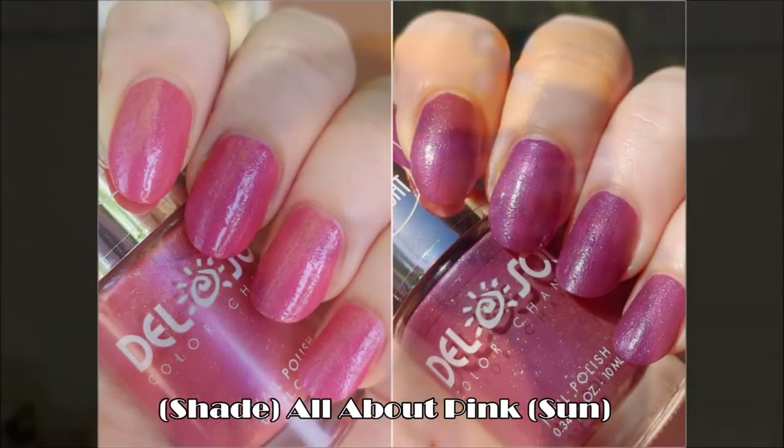This first one I got is called It's All About Pink. It's a very very salmon-pink color with pink shimmer and holographic scattered glitter. When you put it in the sun it turns this really dark plummy purple color. This one is super pretty.